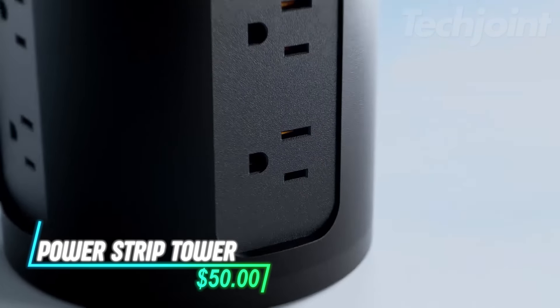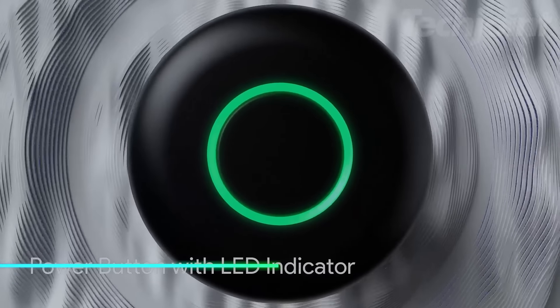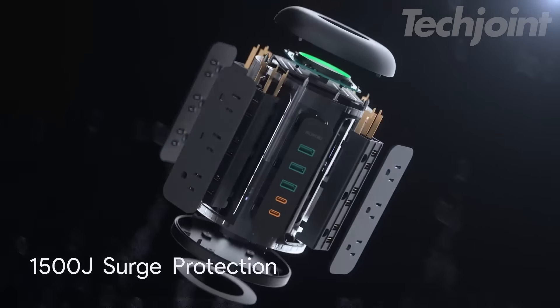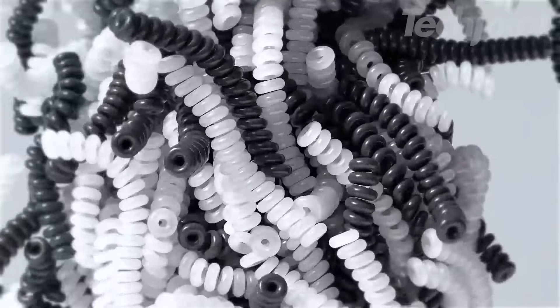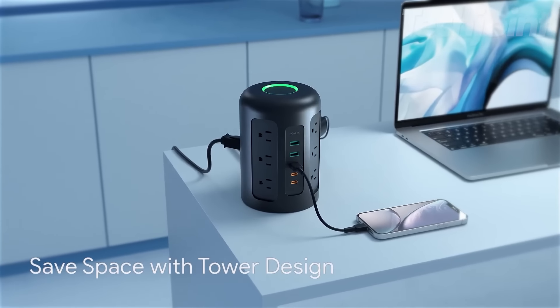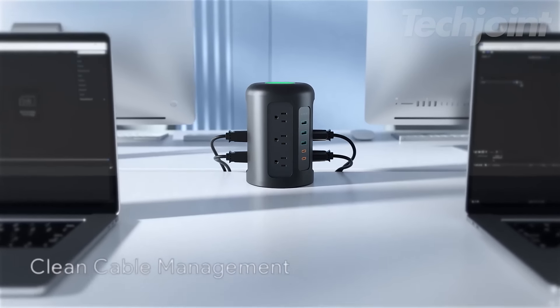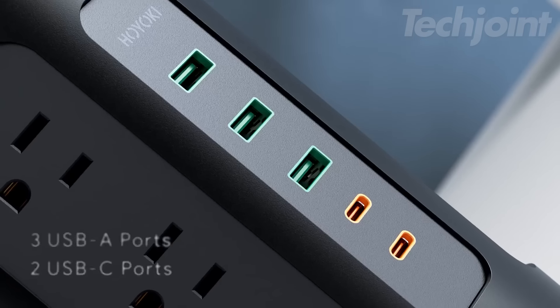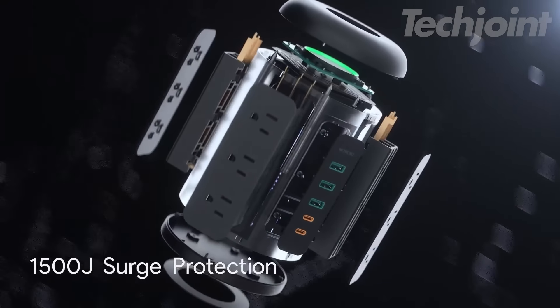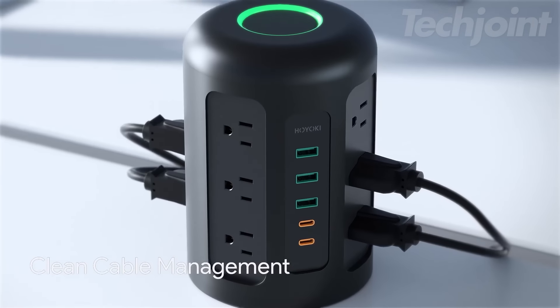This is a power strip tower designed to provide convenient charging for multiple devices at once. With 12 AC outlets and 5 USB ports, including 2 USB-C ports for fast charging, it can power everything from laptops to smartphones simultaneously. Its column design keeps everything organized, allowing you to connect over 17 devices without clutter. Built-in safety features protect against overloads and surges, giving you peace of mind while you charge.